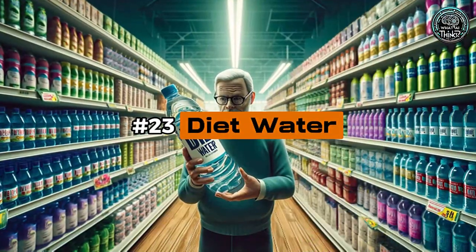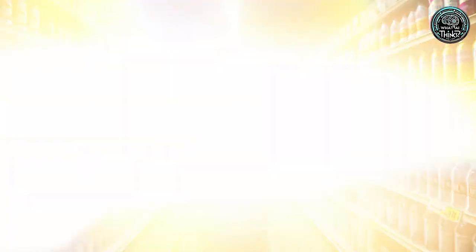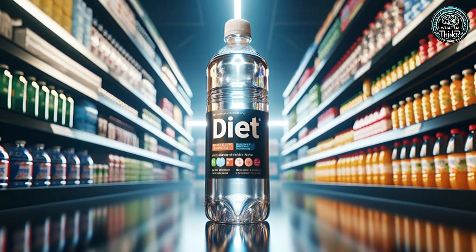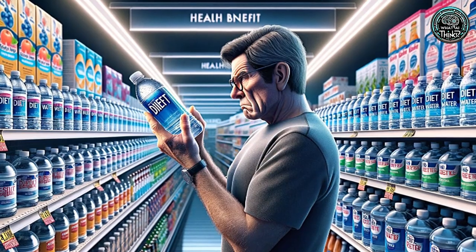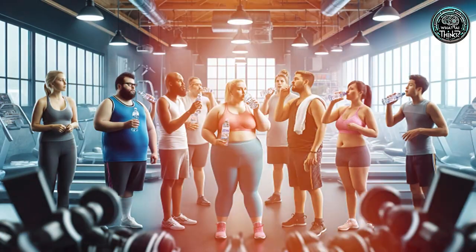Number 23: Diet Water. Introducing Diet Water — the zero-calorie twist on something that's already calorie-free. Marketed as healthier water, it's often just water with added vitamins, leaving many to wonder about its real benefits.